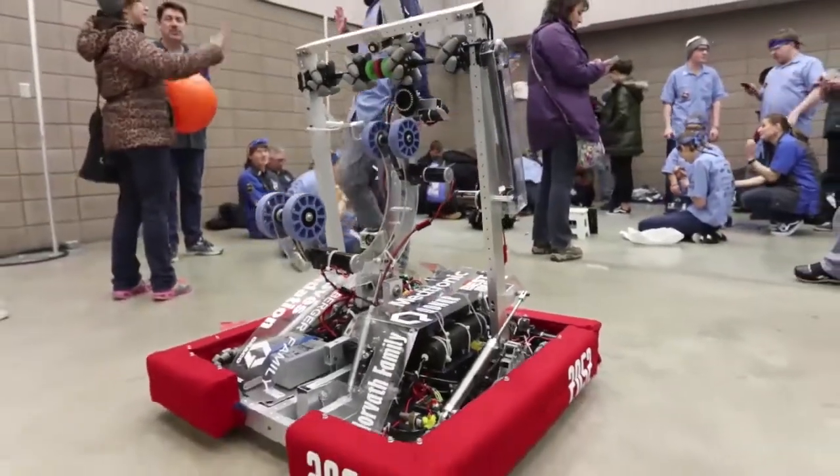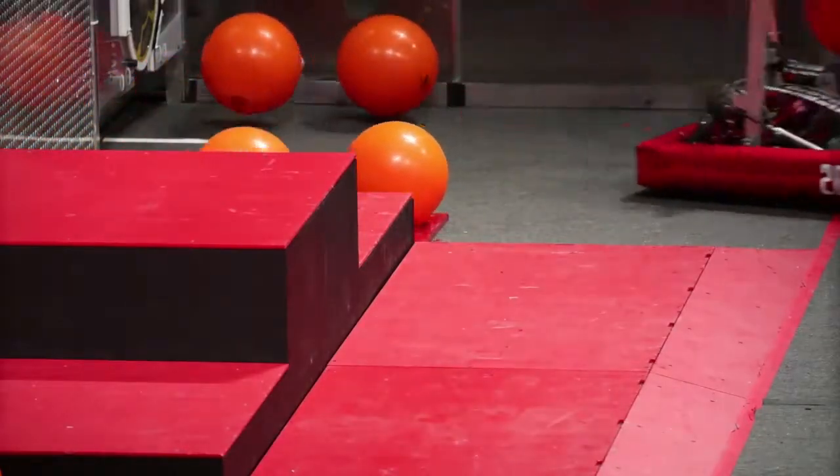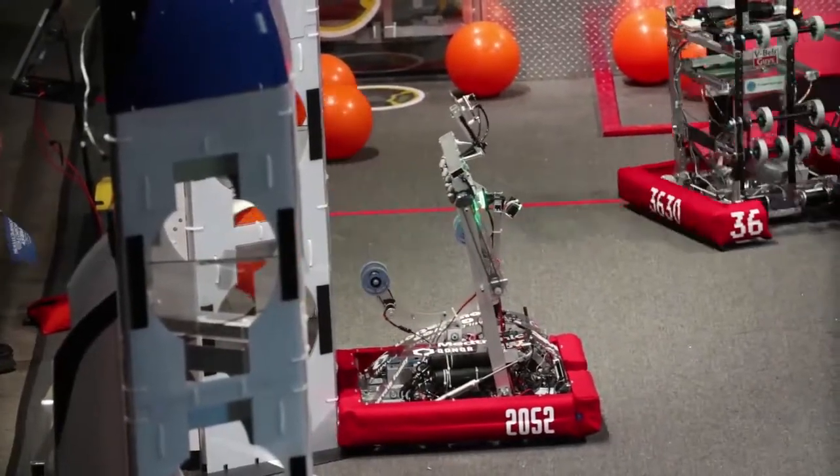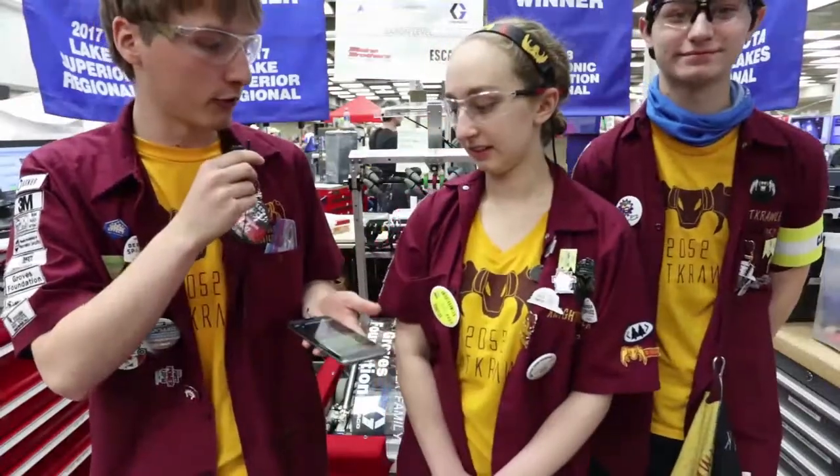To help with that, we also have a vision system using a Raspberry Pi and the WPI Lib image. That allows us to have two cameras for the driver that both do vision. Now, I'd like to hand it to Emily, who's going to talk about some team outreach that we do with others in the area.